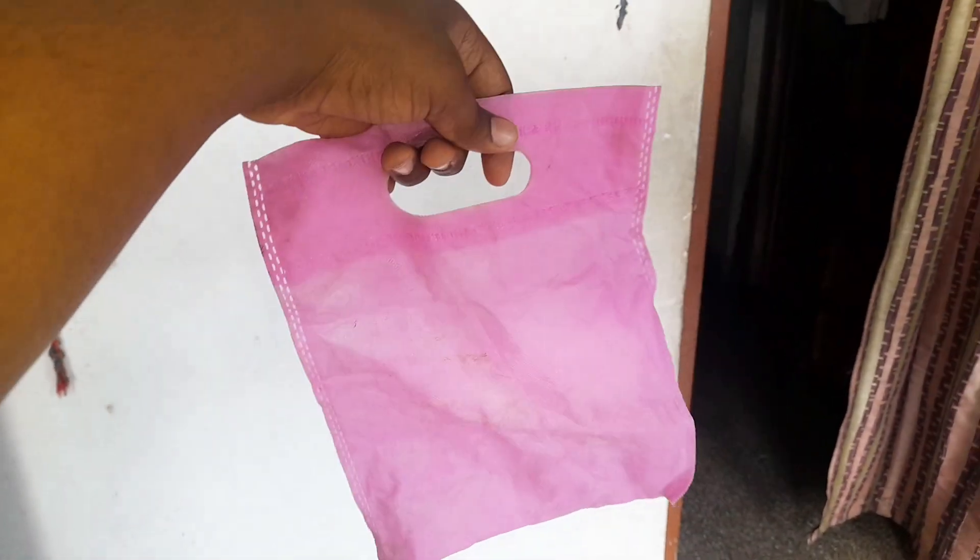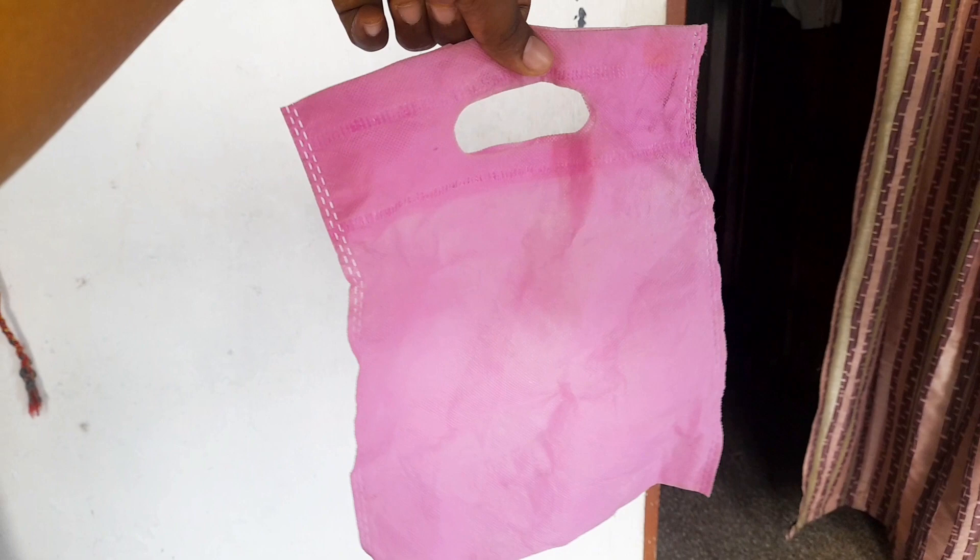I actually forgot to show you this in an earlier video, so I'm showing you here. Today I'm going to prepare a cute dress for my cat, and this is really going to be a fun. Let's start the video! I searched the whole house and I got only this bag.